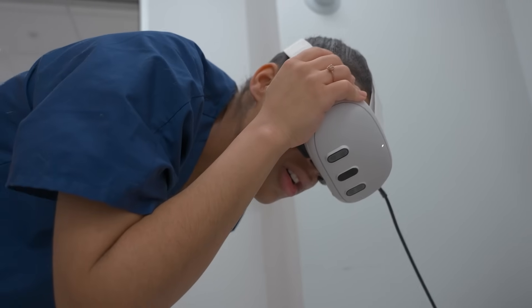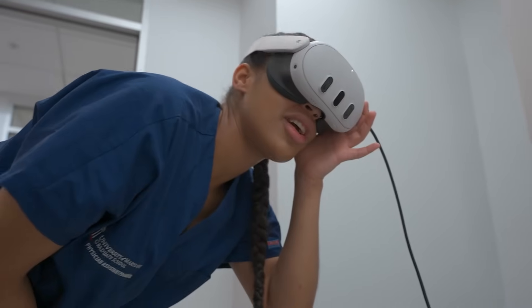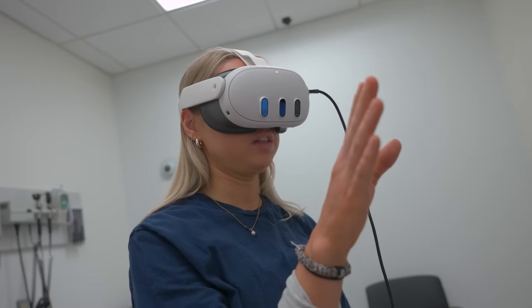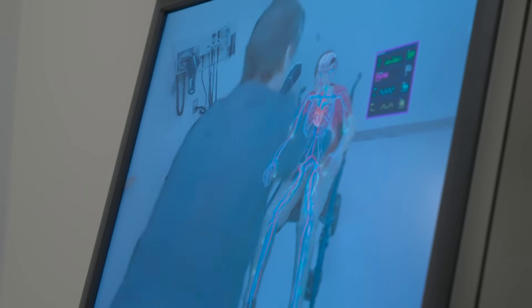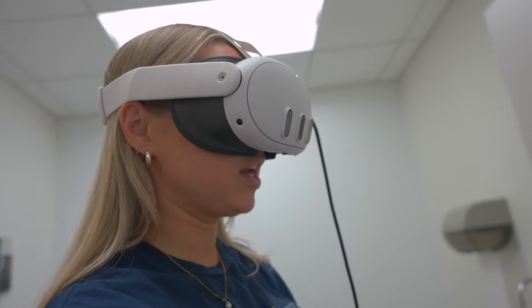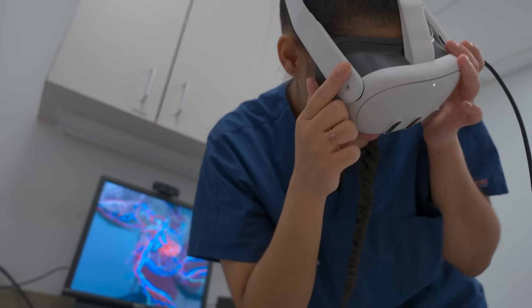Wow, this is really cool. It's like I can see a blockage in her brain. The clot started in her atrium, went up to the left side of her brain, and now I can see the impulses are being limited on the right side of her body, which is causing the motor and sensory limitations that we can see on exam.